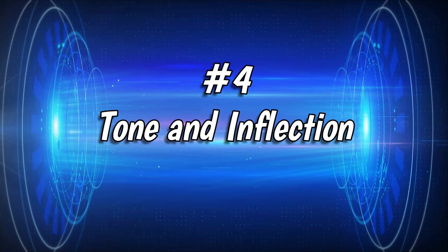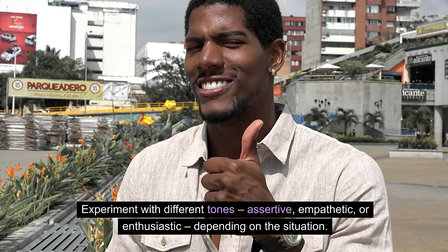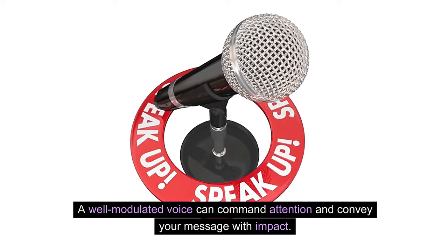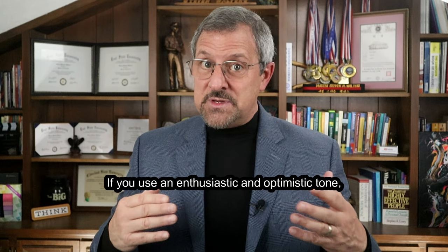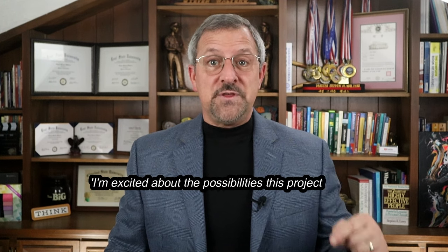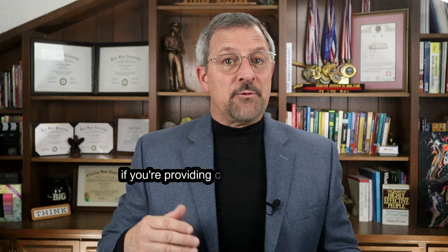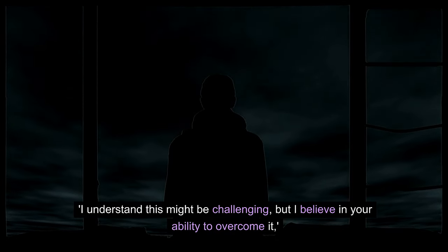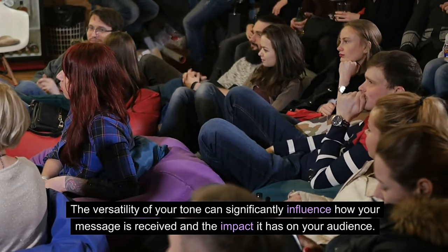Number 4: Tone and Inflection. Your tone and inflection can change the entire meaning of your words. Experiment with different tones — assertive, empathetic, or enthusiastic — depending on the situation. A well-modulated voice can command attention and convey your message with impact. If you use an enthusiastic tone like 'I am excited about the possibilities this project holds,' that can energize your team. On the other hand, adopting an empathetic tone like 'I understand this might be challenging, but I believe in your ability to overcome it' conveys support and understanding. The versatility of your tone significantly influences how your message is received.